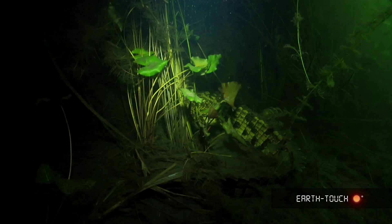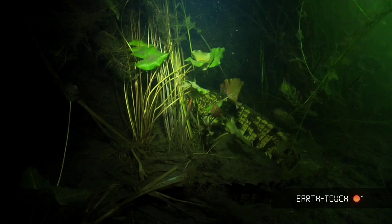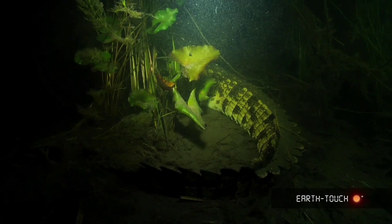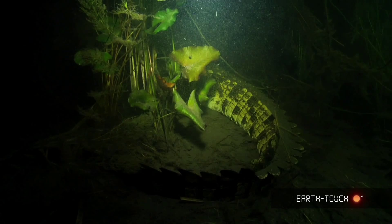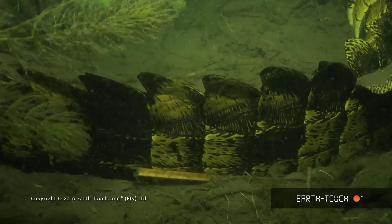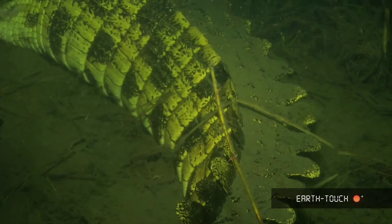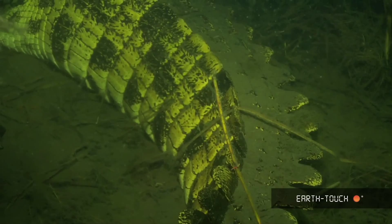The first crocodile we came across was quite small — two to three meters — and he had his head buried. It's amazing with these crocodiles: they'll go under and straight into an area with a lot of vegetation and bury their heads and eyes in a very dark place. In doing this, sediment they stir up rests on top of their scutes and along their tails. This one must have been here for at least half an hour. With the slightly smaller ones, they have an incredibly beautiful rich yellow color — much lighter and prettier than the bigger ones.